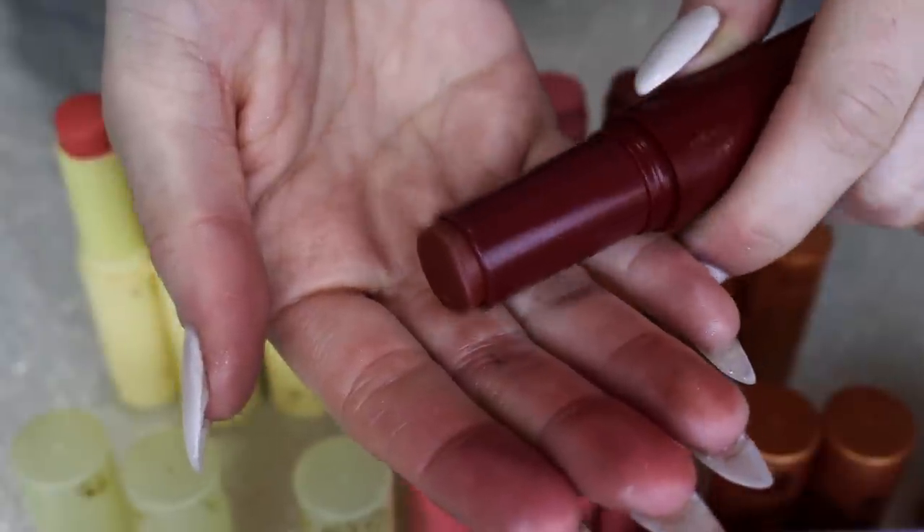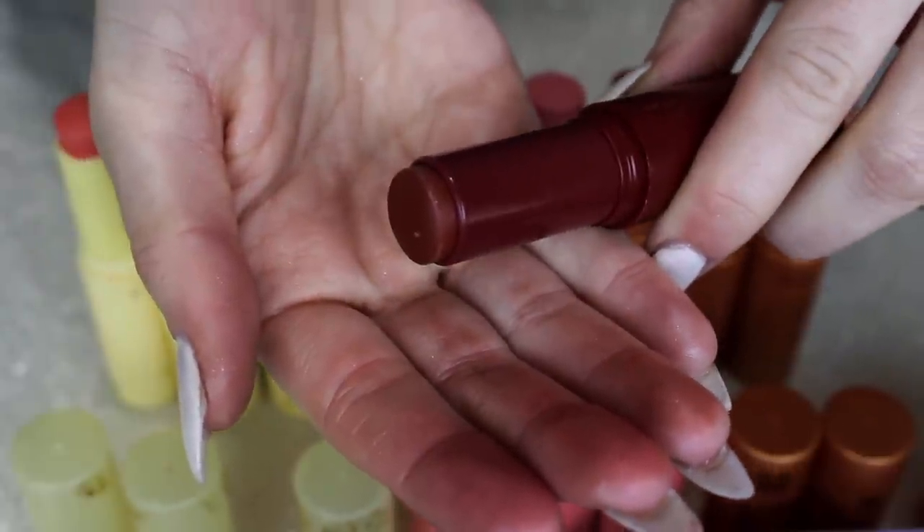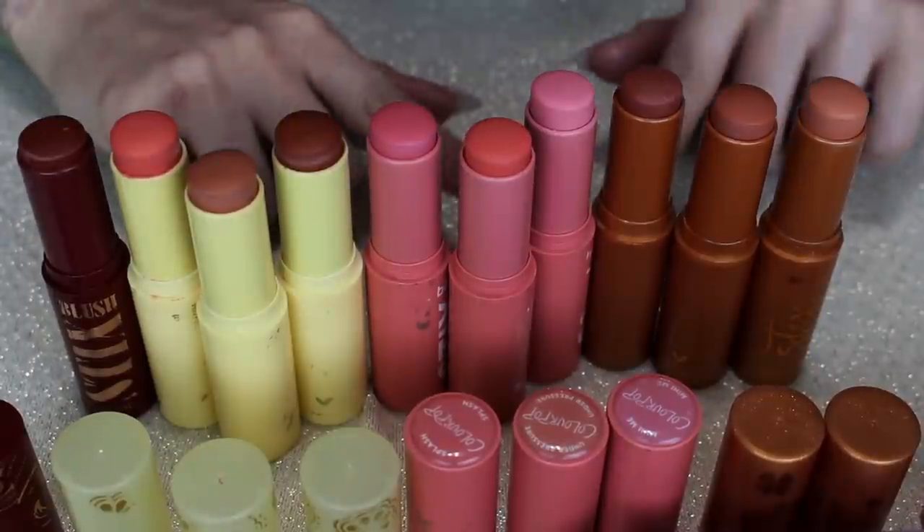Another one I'm for sure keeping is Winona Forever — it is the most beautiful, dark, yummy, warm brown. I bought myself this recently and I love it. So these four are the ones I'm for sure keeping, and now I just need to do some comparisons.